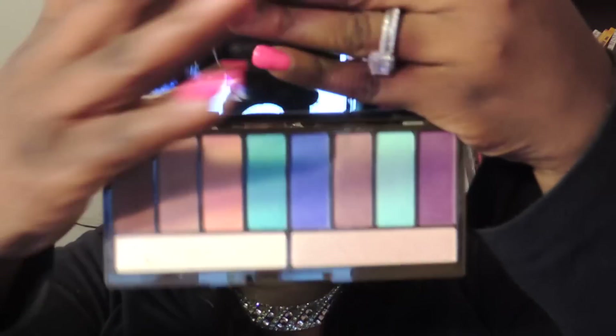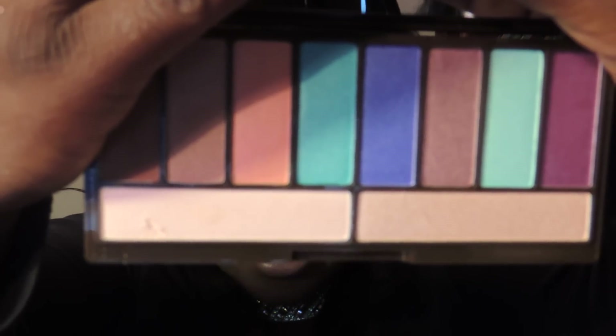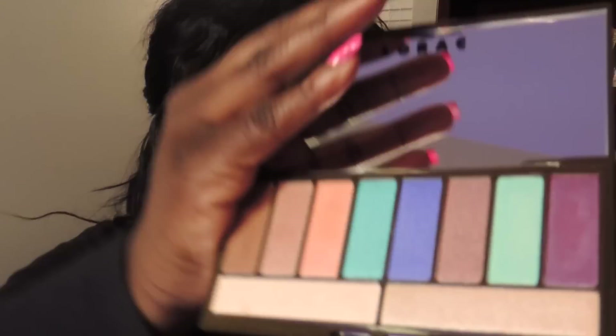I also want to show you this — I just recently purchased it, so it's not really in April's favorites because I just bought it this weekend. This is the Lorac palette. If you want me to do swatches, let me know and I will do a video. This palette was $20. I love it — I really like it.